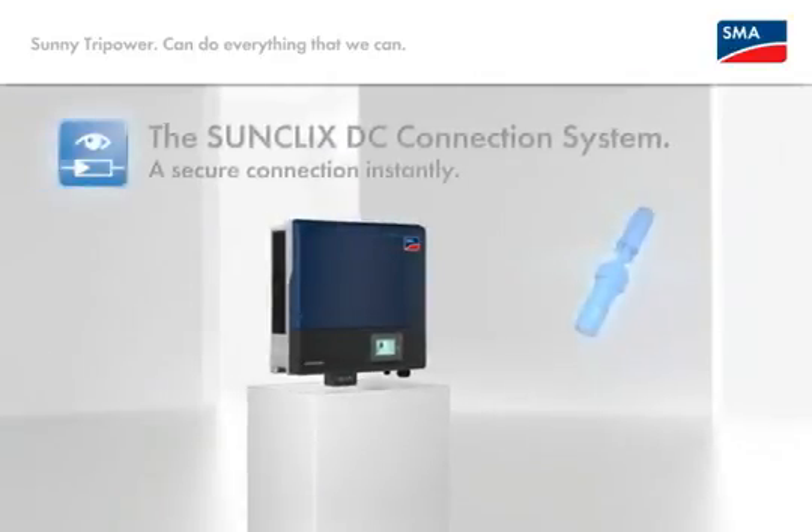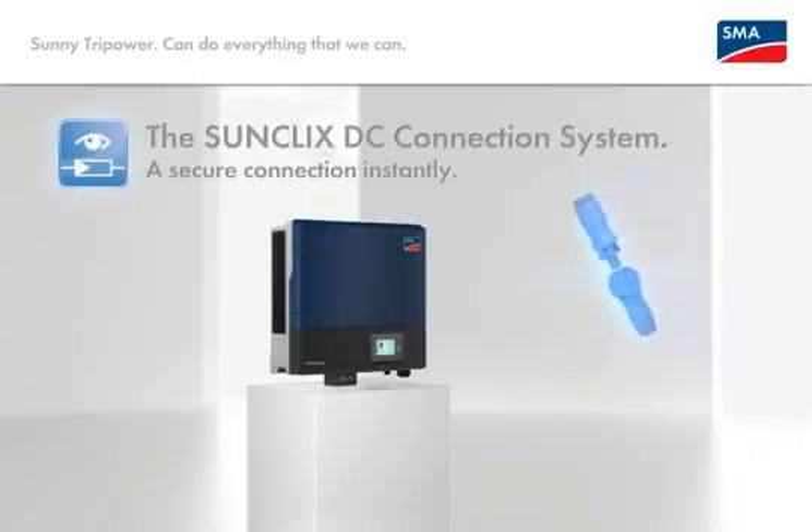The SunClix DC connection system — innovation number five. No matter which module you use, the first-ever installed SunClix DC connector system means you will have everything under control in 15 seconds or less. Fast. Easy. Standardized.